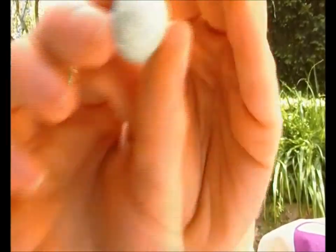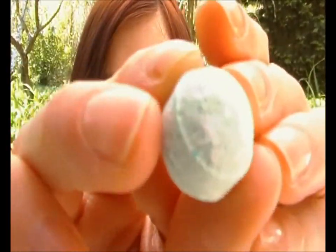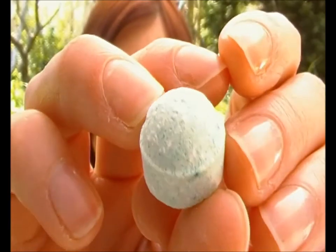Ensuite, je vais vous parler des tablettes Fizz. C'est ma super découverte, mon coup de cœur. Ce sont des petites pastilles effervescentes comme ça. L'odeur n'est pas très agréable, c'est très fort, ça sent vraiment le produit de nettoyage.